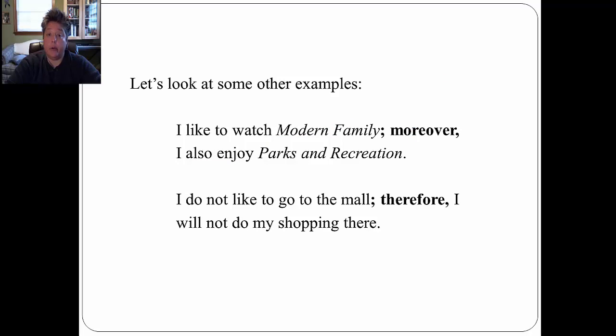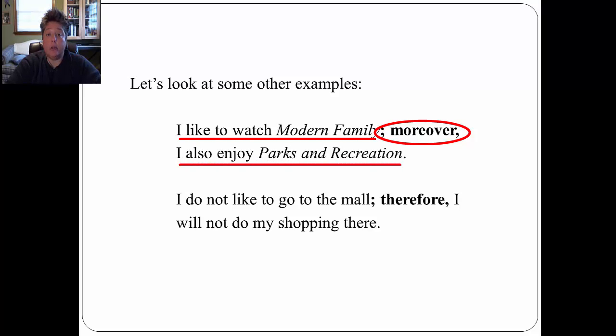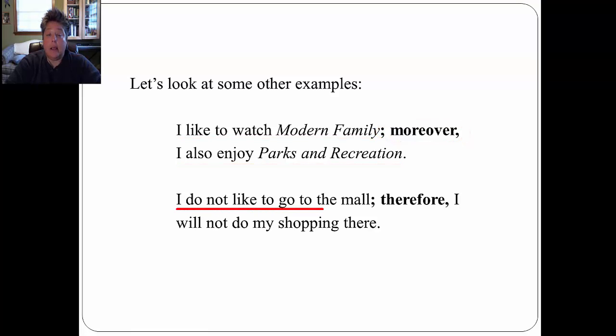Let's look at some other examples. 'I like to watch Modern Family; moreover, I also enjoy Parks and Recreation.' These two sentences are closely related because they discuss television shows I enjoy watching. In the next example: 'I do not like to go to the mall; therefore, I will not do my shopping there.' Both sentences relate to my attitudes about shopping malls. The sentences must be very closely related in meaning, or you cannot use the semicolon.